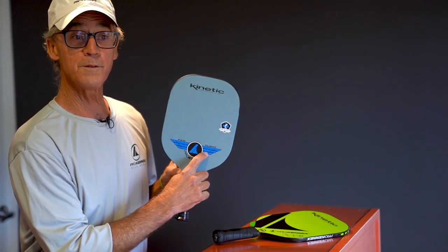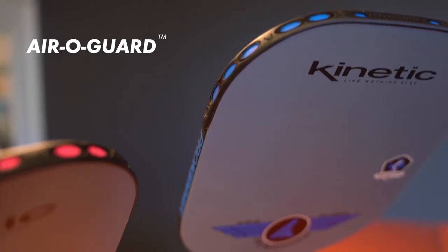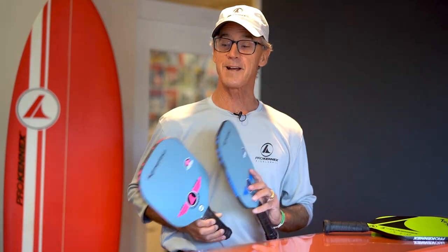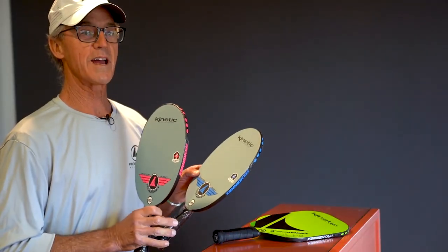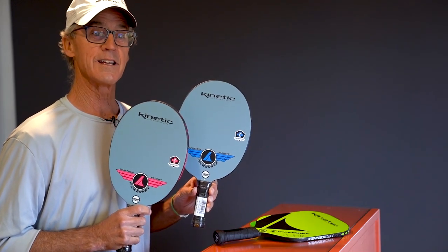The Flight paddles come in both royal blue and pink — both are identical and both have our replaceable edge guards. All of our paddles have the kinetic system. We also have our oval Ovation paddles in royal blue, pink, and fighter jet gray, with the wings around our logo. Being lightweight and oval, there is nothing faster in your hand than the Ovation Flight paddle with our beautiful replaceable edge guards.